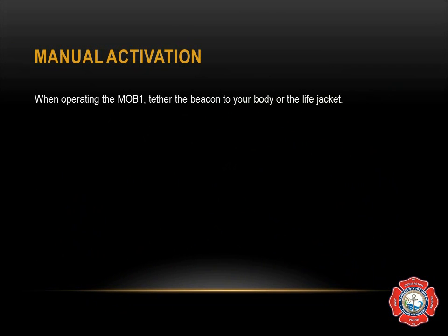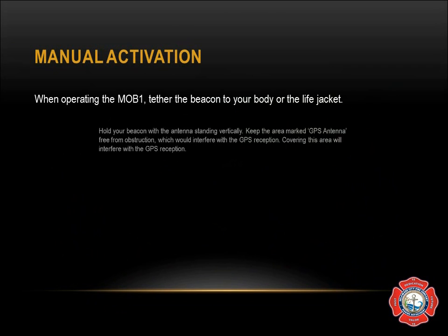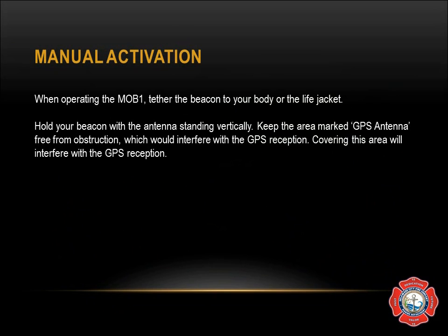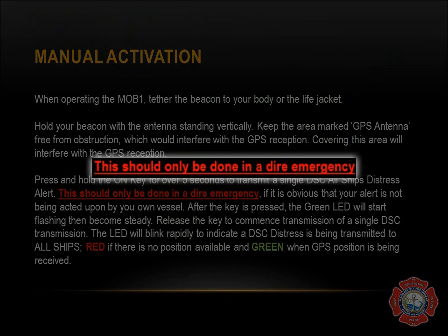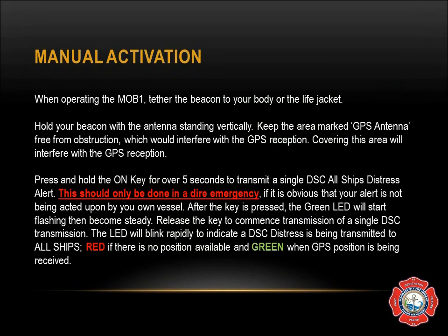When operating the MOB, tether the beacon to your body or the life jacket. If it is in the HIT life jackets, it will automatically be tethered. Hold your beacon with the antenna standing vertically, keeping the area marked 'GPS antenna' free from obstruction, which would interfere with GPS reception. Press and hold the on key for over five seconds to transmit a single DSC all-ships distress alert. This should only be done in a dire emergency if it is obvious that your alert is not being acted upon by your own vessel.